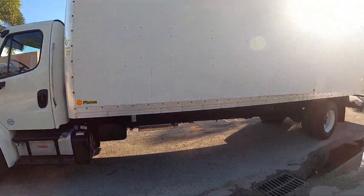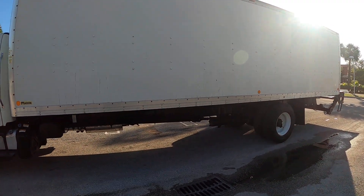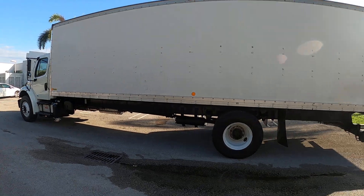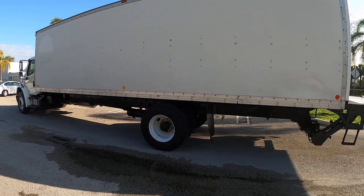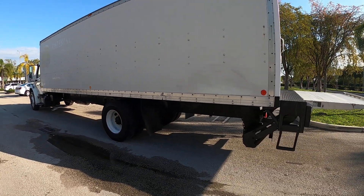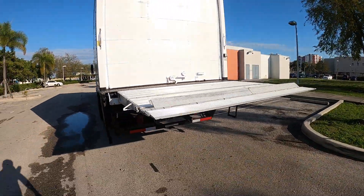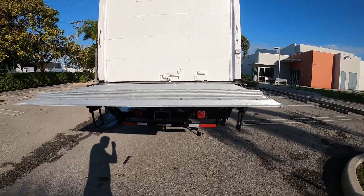There's a Marion box. Clean truck — it's under CDL so it's 26,000 pounds. Visit our website truckinbandoutlet.com for more information regarding this unit and other box trucks we have available for sale. Thank you for watching.